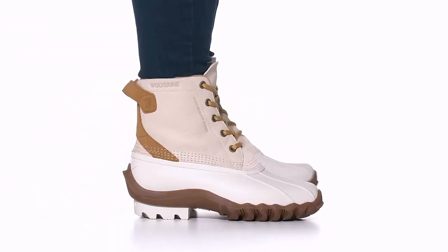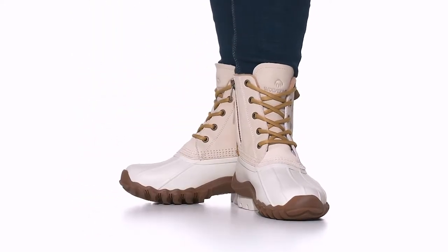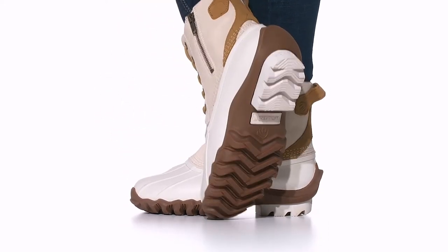Rhea Verberg with the Wolverine brand. This season we're introducing the Women's Torrent Boot so you can face whatever Mother Nature throws your way and do it in style. From everyday errands to walking to work, the Torrent offers versatile style and all-over weather function.